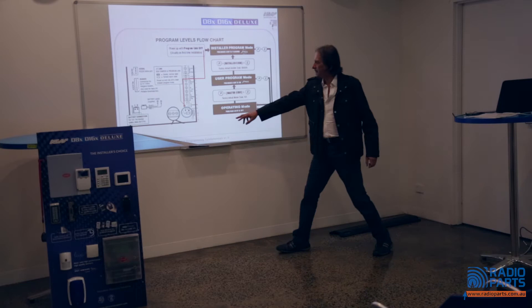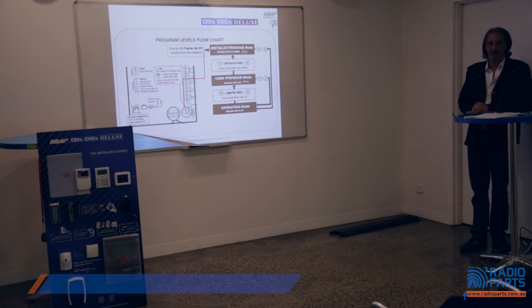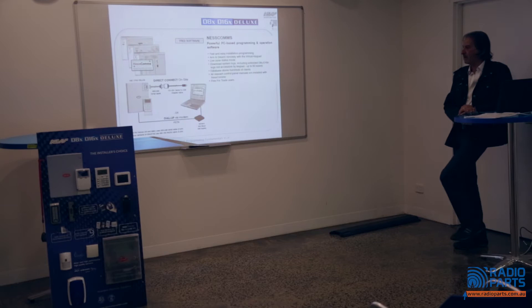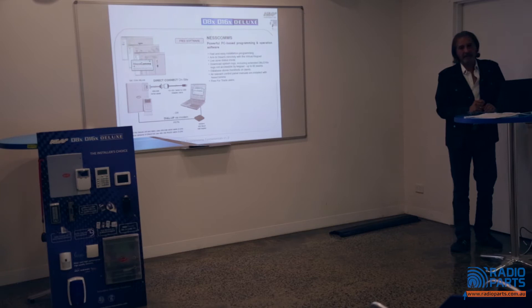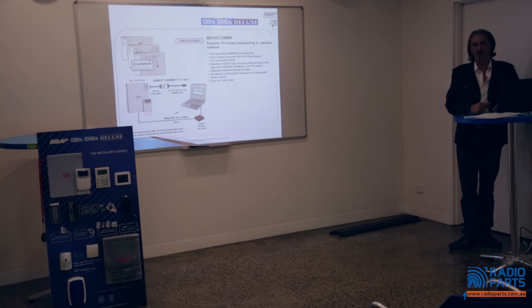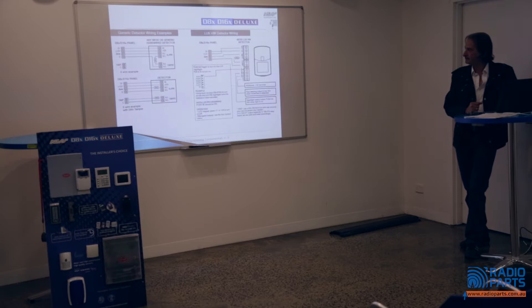To get into installer mode, remove the jumper at the bottom right-hand corner of the board and enter 000000 — you're in program mode. With a Navigator touchscreen, it's a piece of cake. You can also program remotely through free software called Nescoms, or locally via a serial hookup to your laptop. Most installers carry a Navigator keypad in their van — they program with it, then unplug it and install the KPX. You save around 30 minutes programming via the Navigator keypad.